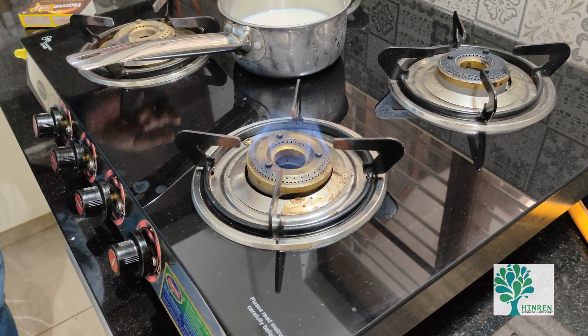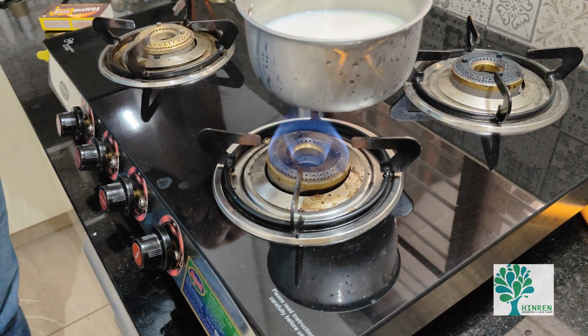See, almost a colorless flame. I am making some tea, so I will put some milk here.